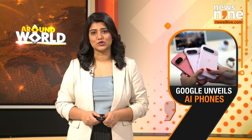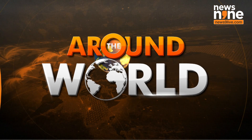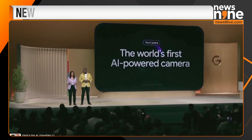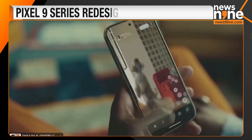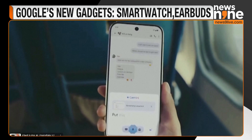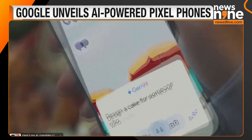Alphabet's Google unveiled its new Pixel phones featuring advanced AI capabilities and live demos of its chatbot Gemini. One Pixel-only feature lets users search for information stored in screenshots. Android users can also now pull up Gemini as an overlay on top of another app to answer questions or generate content.